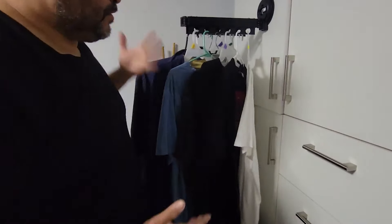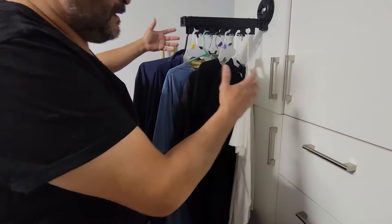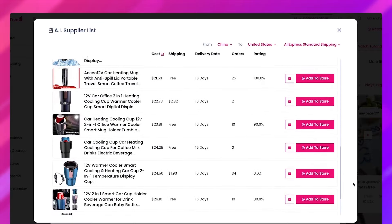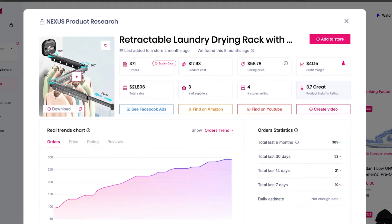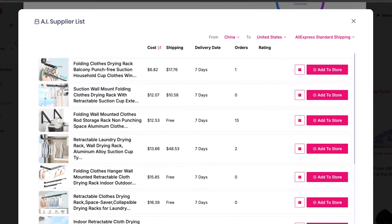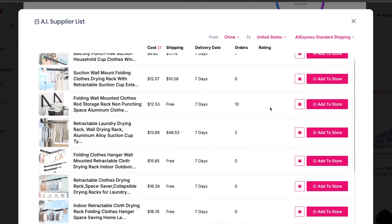Let's talk about getting this product into your store and into the hands of your customers. Use our Supplier Finder feature to locate reliable suppliers with top-notch reviews and ratings. Just click that Supplier Finder button, and you'll see a pop-up that makes importing the product to your store a breeze with the Add to Store button.